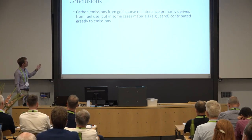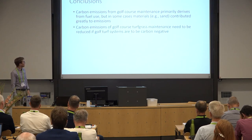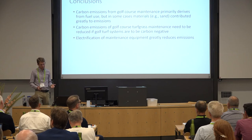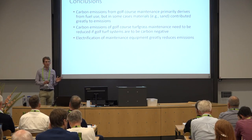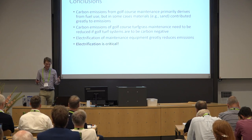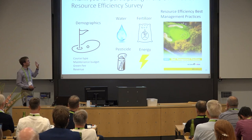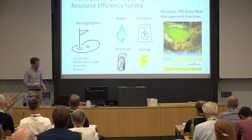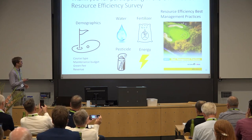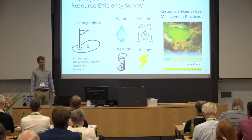In conclusion: carbon emissions from golf course maintenance primarily derive from fuel use, but in some cases materials such as sand use can contribute greatly. Carbon emissions need to be reduced significantly if we're going to be carbon negative over the life cycle. Electrification of maintenance equipment greatly reduces emissions no matter how much carbon is used in producing electricity, as shown across China, Denmark, and Norway. Electrification is critical. Finally, I want to thank everyone who participated in my PhD resource use survey. Today I only showed the energy component; we also collected data on water, fertilizer, pesticide, BMPs, and demographic information about golf, which I'm happy to discuss further.